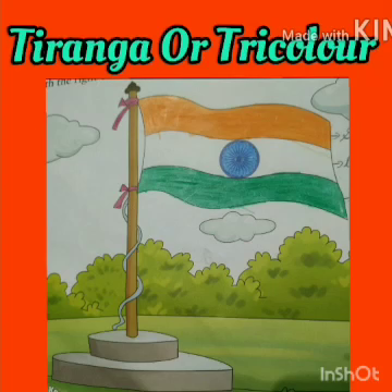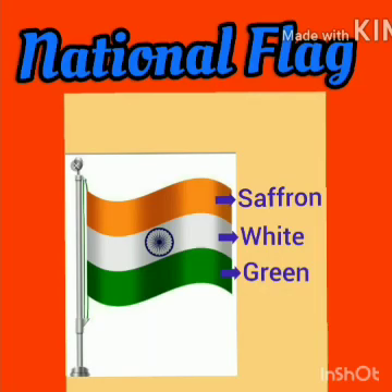Last but not the least, this is our national flag. You already know about it. It is called tiranga or tricolor. It has three stripes: saffron, white and green color. The color of Ashok Chakra in the middle of white stripe is blue.